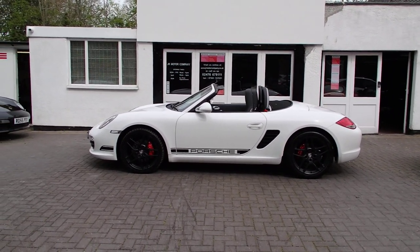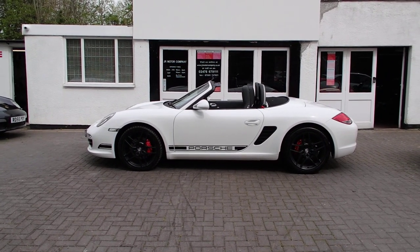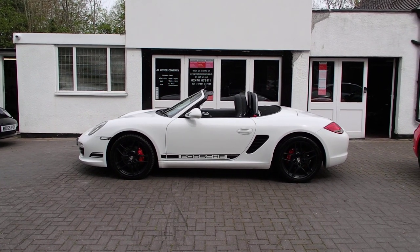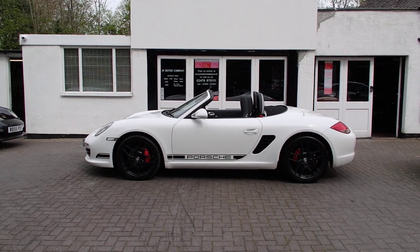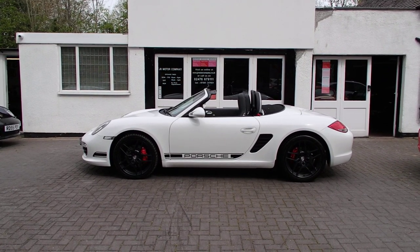So there you go — doesn't that look stunning? If you like it and you want to have a look, be quick. Don't hang around on this one because you won't get another one come along anytime soon. Come and see me and have a look. We'll see you soon. All the best, have a lovely day.